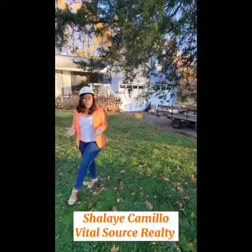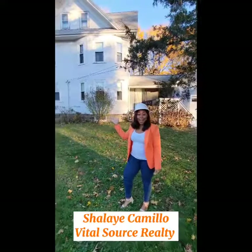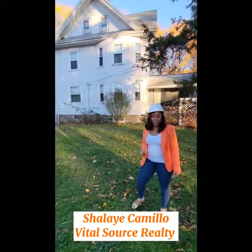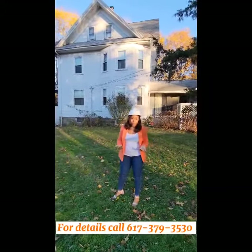I'm Shalé with VitalSource Realty, and we are proud to present our new listing to the market at 99 Ward Street in Hingham, Massachusetts. This home is over 100 years old, and this is the first time that it's been offered on the market.